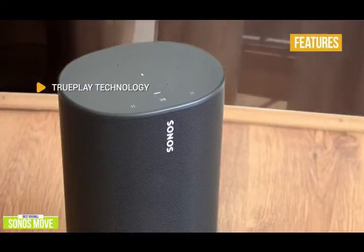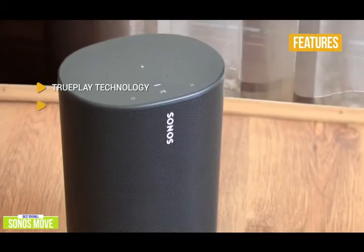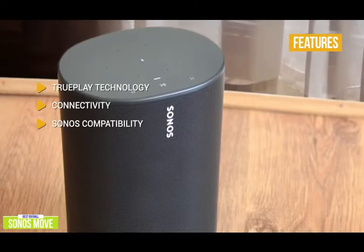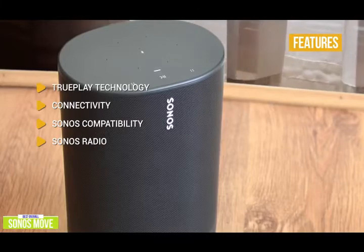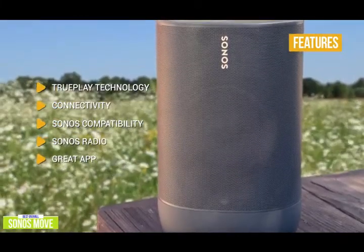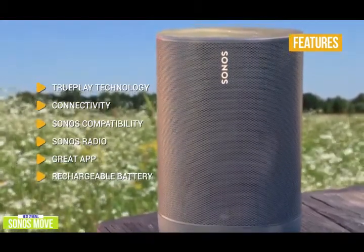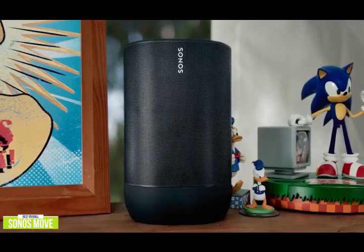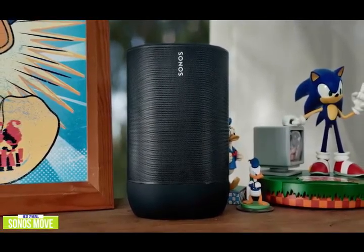Key features include TruePlay technology, which self-calibrates by analyzing its own environment for incredible sound quality. Connectivity includes both Bluetooth and Wi-Fi, with Sonos system integration for multi-room setups. Sonos Radio gives you access to thousands of free radio stations from around the world. The great app lets you easily browse music, radio, podcasts, and audiobooks, and customize your Move. The rechargeable battery offers up to 11 hours of playback on a single charge. The Sonos Move is feature-rich, making it one of the most versatile Bluetooth speakers around — if you're looking for a premium Bluetooth speaker with premium sound, the Sonos Move is a great option for you.